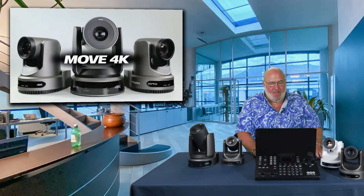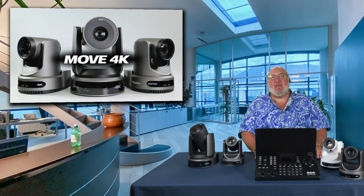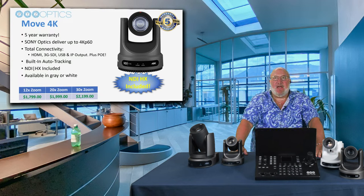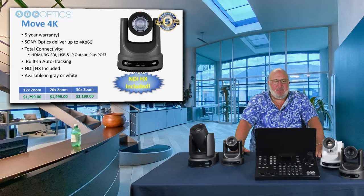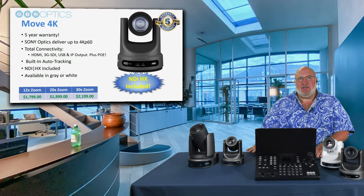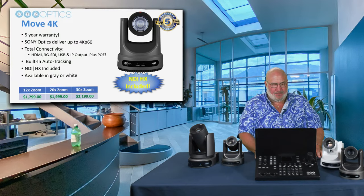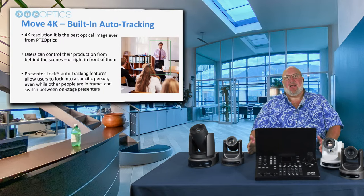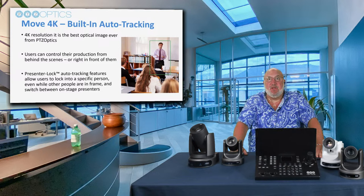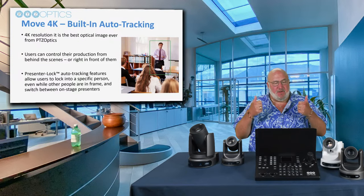Next, the Move 4K — they're new cameras that go up to full 4K at 60p. You're getting a five-year warranty, Sony optics with an even bigger sensor, total connectivity including PoE, built-in auto tracking, and NDI HX including HX3 included. Available in gray or white with 12x, 20x, or 30x zoom. 12x starting at $1,799; 20x at $1,999; and the 30x at $2,199. With a 4K image you get a wider, sharper image from a further distance away — especially with the 30x version. Having auto tracking with all of that is a big deal.